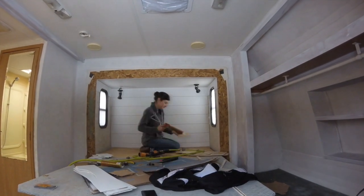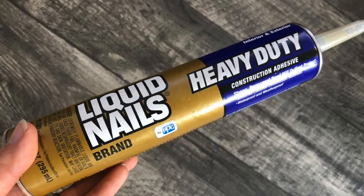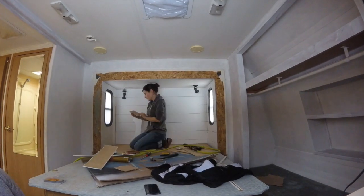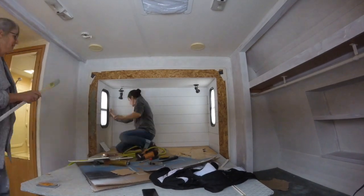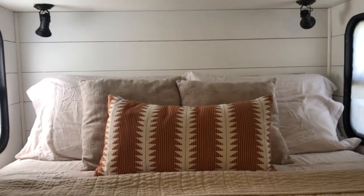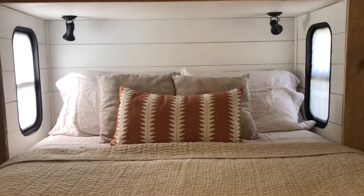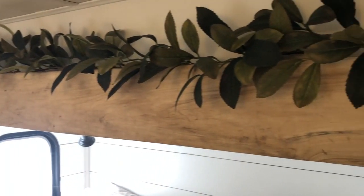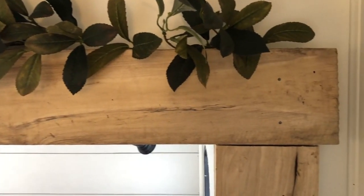As for application, I used construction grade glue and nailed them in place. As for the wood on the slide out, I used poplar wood and nailed them directly into the slide.